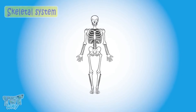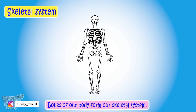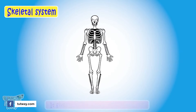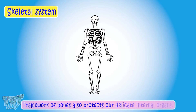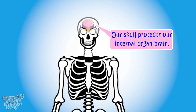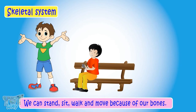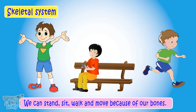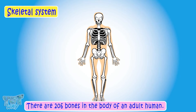Now let's learn about our skeletal system. The bones of our body form our skeletal system. It gives shape and support to our body. The framework of bones also protects our delicate internal organs — like our skull protects the brain, and the rib cage protects our lungs and heart. We can stand, sit, walk, and move because of our bones. There are 206 bones in the body of an adult human.